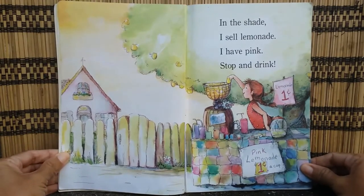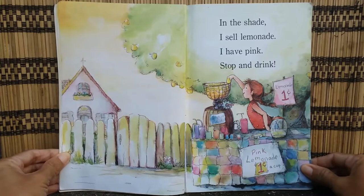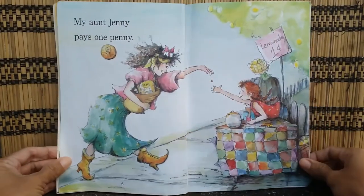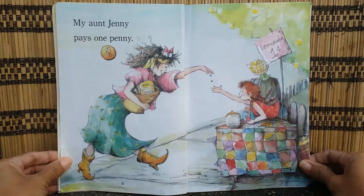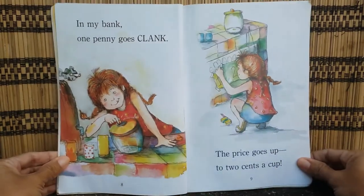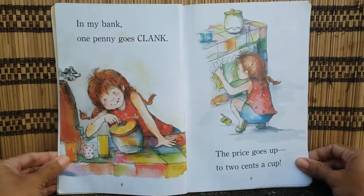In the shade, I sell lemonade. I have pink. Stop and drink! My Aunt Jenny pays one penny. In my bank, one penny goes clang.